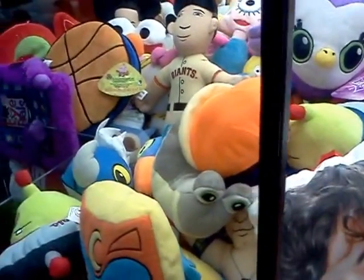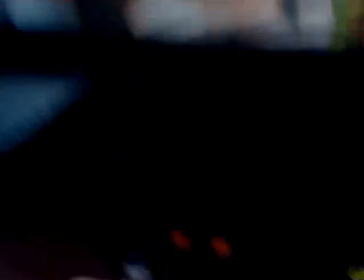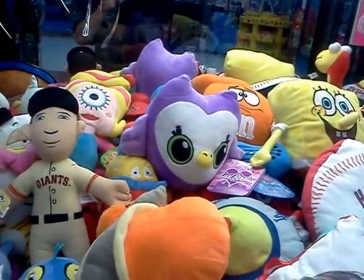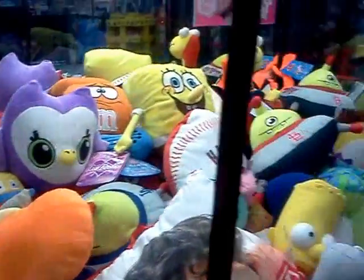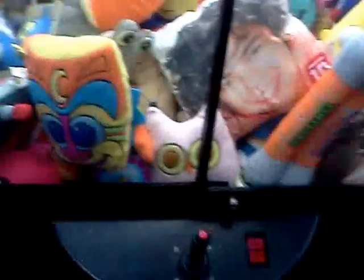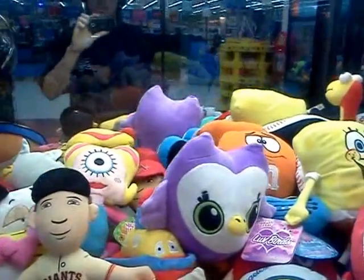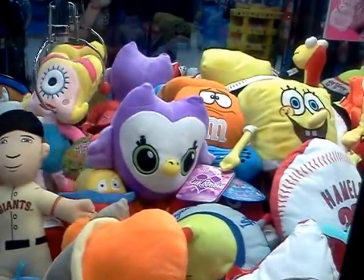We're going to come over here with the toy shop. One — I usually have trouble because of the claw being weak. There's two. I'm going to win that ugly pink thing in the back, but we're going to try for the New York Giants thing. Okay, let's try for the thing in the back.